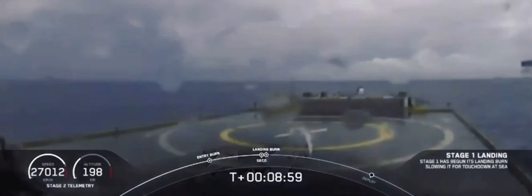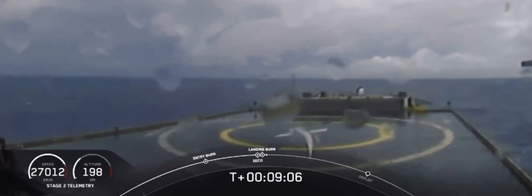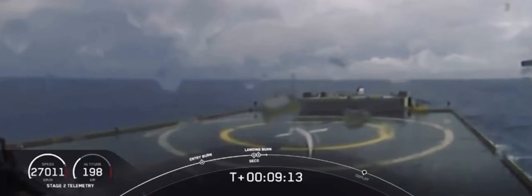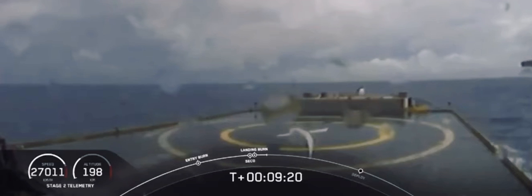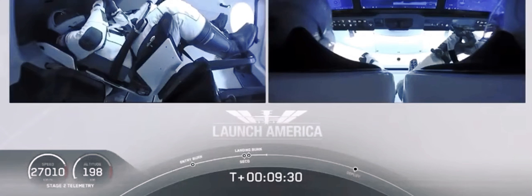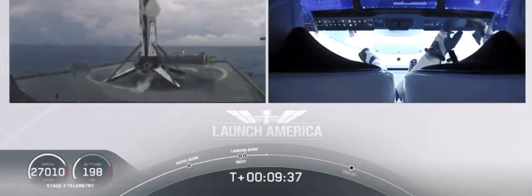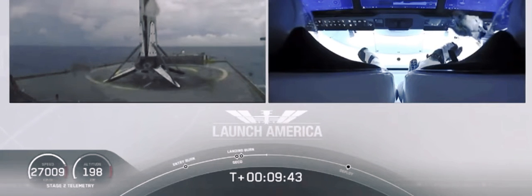Confirmation of SECO — second engine cutoff. Now waiting for the first stage to make its way to the drone ship 'Of Course I Still Love You.' Dragon SpaceX nominal orbital insertion. Launch escape system is disarmed. What you're seeing on screen is a live view of our drone ship where the first stage will be coming down. Falcon 9 first stage has successfully landed — Falcon 9 has landed.